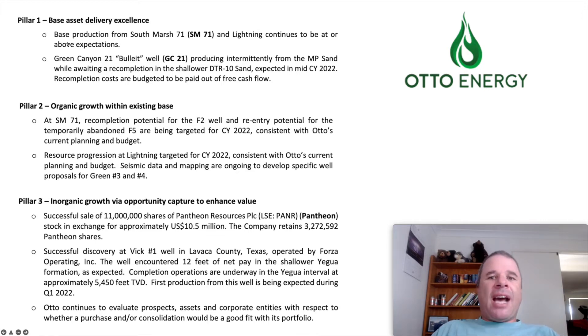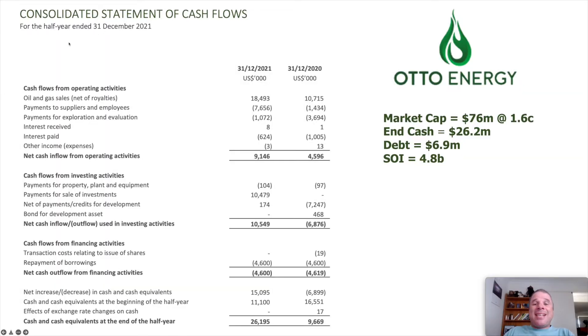What got me excited about Otto Energy was their half-year cash flow statement. Because their assets are in the Gulf of Mexico, all financial numbers are in US dollars. Oil and gas sales increased from $10.7 million to $18.5 million. With some costs actually decreasing during the last year, this company is highly operational cash flow positive — $9.1 million in the most recent half-year, a substantial increase from $4.6 million one year ago. The key thing to consider is the rising price of oil and gas over the past year and whether that rise is sustainable.